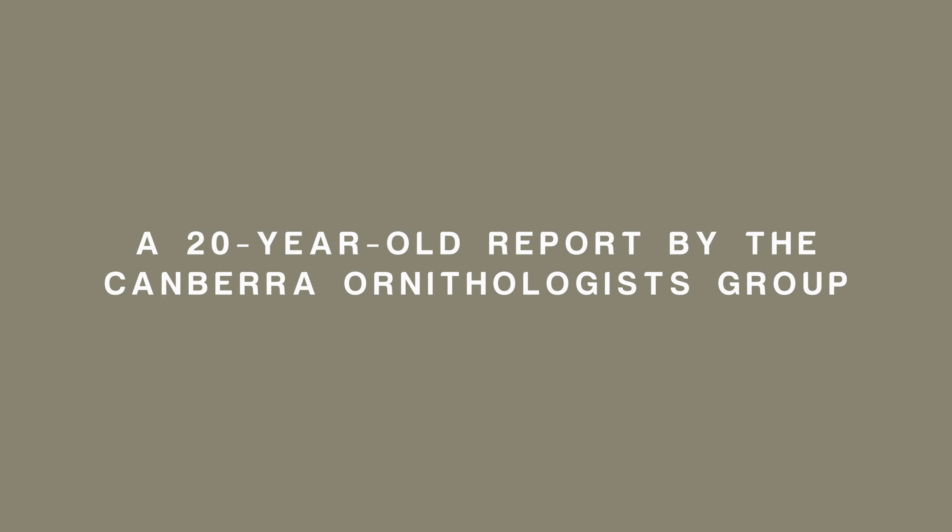Hi, I'm Neil Hermes and welcome to my weekly bird wrap. My first story today is a very important one. It's about a report that's been produced by the Canberra Ornithologist Group in Canberra.